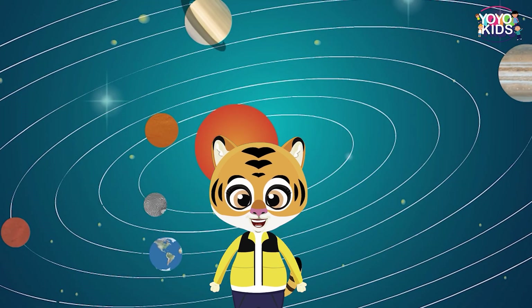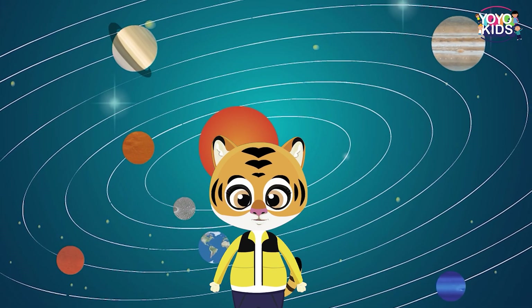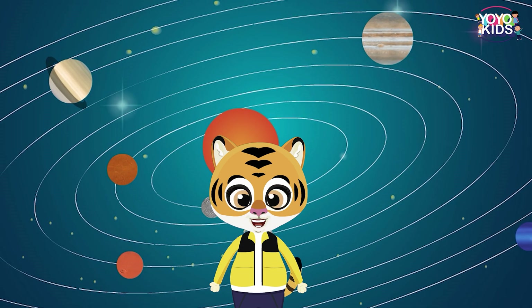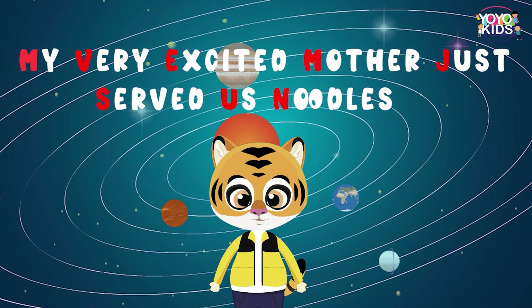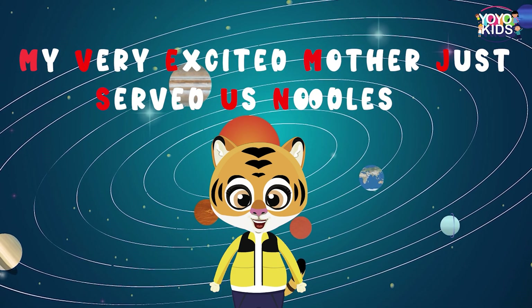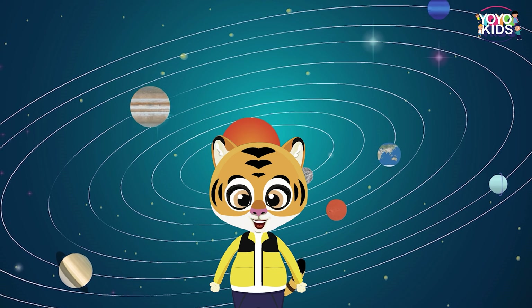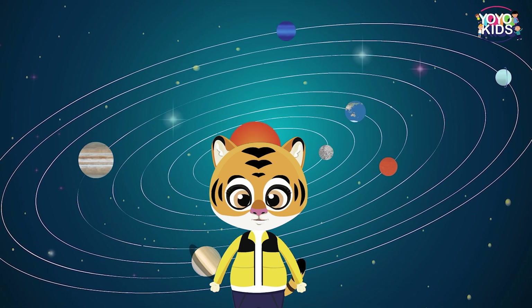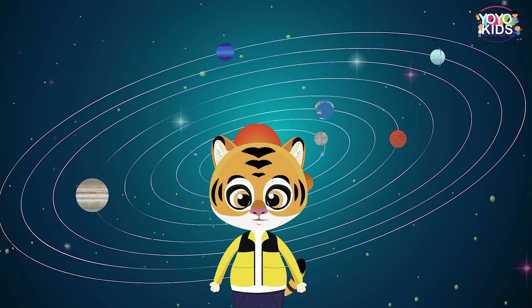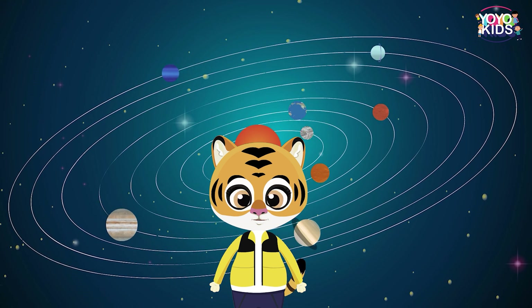There are a few mnemonics through which you will be able to learn the planets easily in their sequence. My very excited mother just served us noodles. Did you notice the initial letters of each word? You can even make more mnemonics by using the initial letters of each planet.